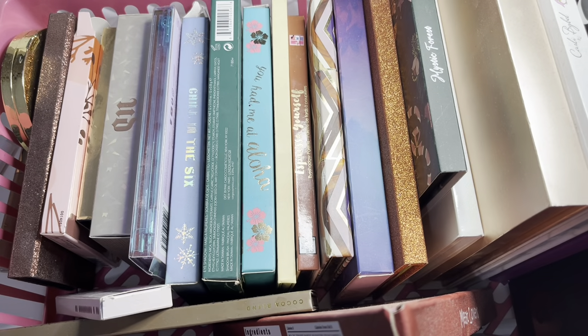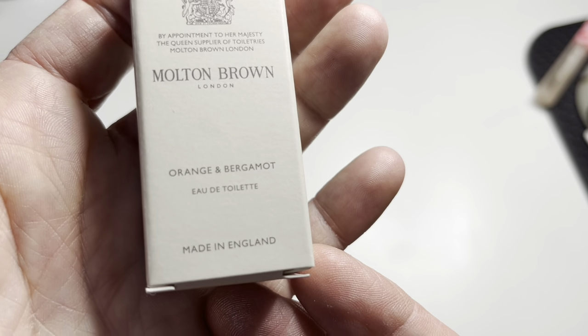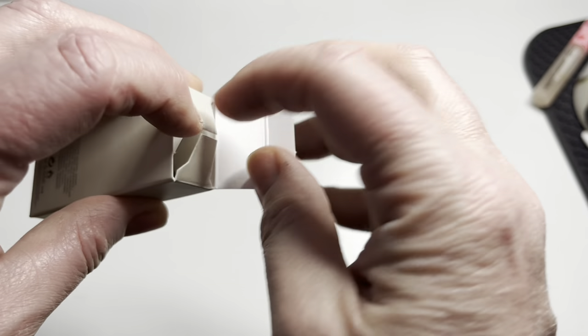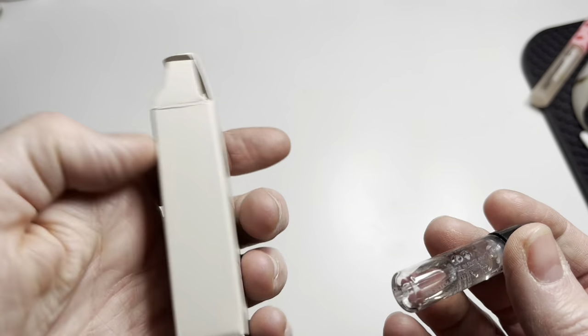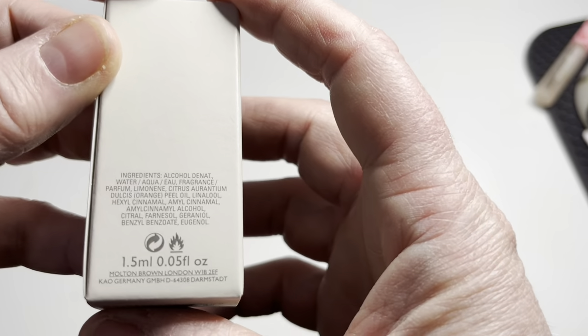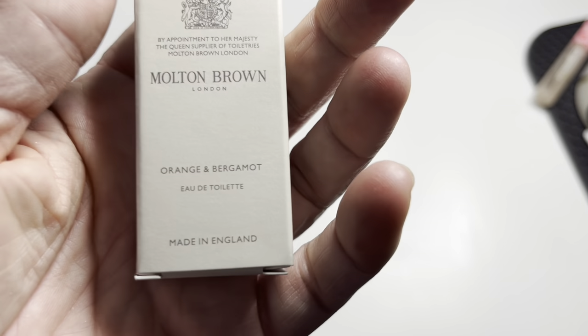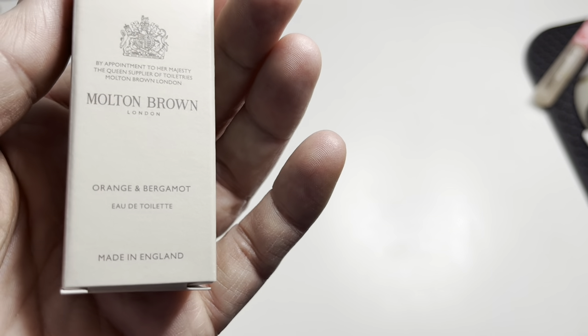I've also picked out a little Molton Brown sample — it's an orange and bergamot eau de toilette. It's only 1.5ml so with my heavy-handed perfume use it'll probably only last me one night, but I'm looking forward to wearing it Saturday. I'll have a little spray tomorrow just to make sure I still love it.